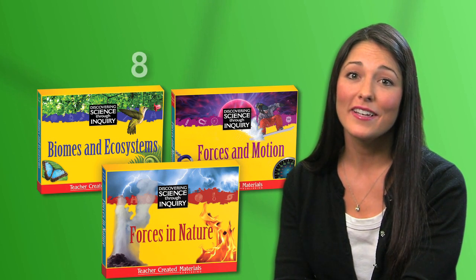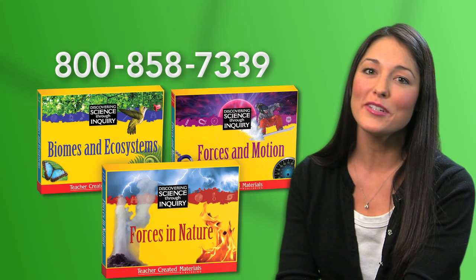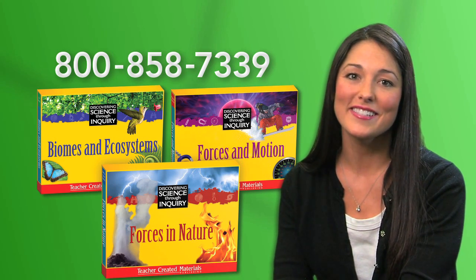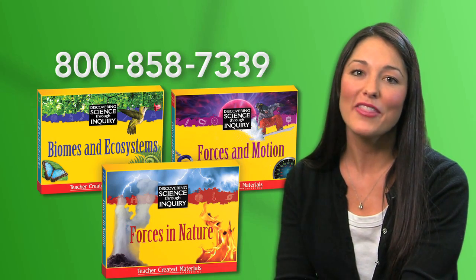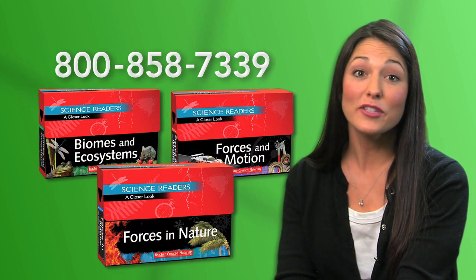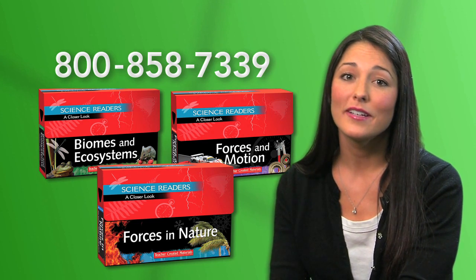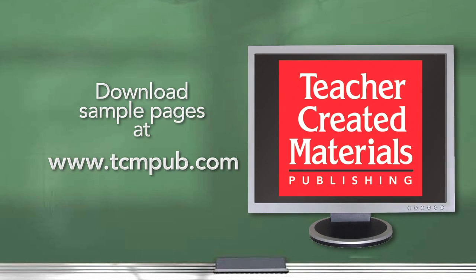I hope you enjoyed this brief introduction to Discovering Science Through Inquiry and have a better understanding of its benefits. For more information about this resource, please contact your area representative or call one of our customer support specialists. We're here to help you explore how this and other resources, like Science Readers: A Closer Look, can help you meet your instructional goals. Be sure to download free sample pages for this resource and other high-quality, award-winning products from our website.